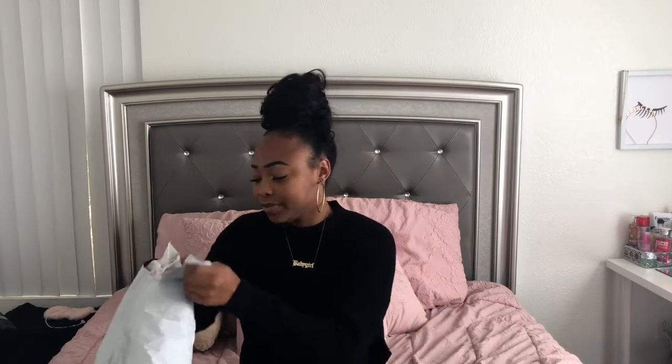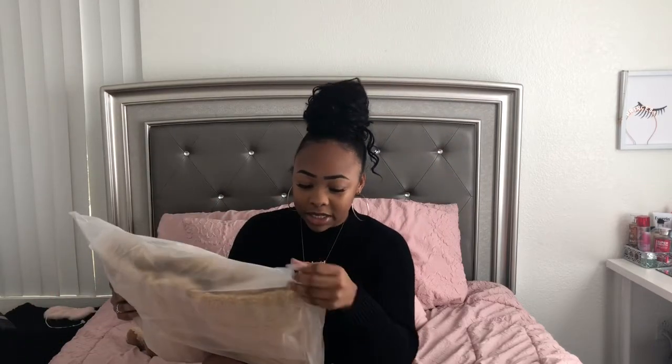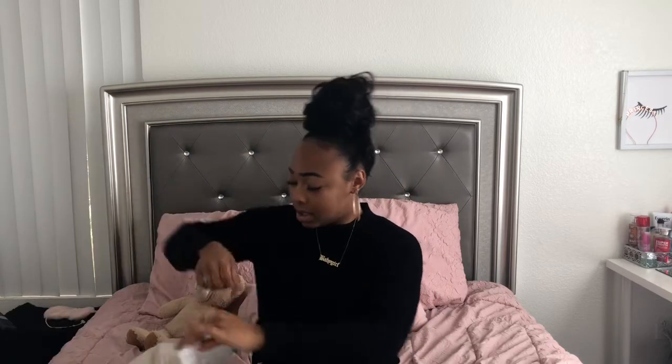I didn't order that many things because I'm trying to be broke, but this first thing that came in the mail is really big. It's this fluffy jacket that I saw on Zaful — I first saw it on Facebook and then I saw a girl wear it and she just looked so cute. I got this in a size medium because I want it to be oversized. Opening it now — it's not as soft as I wanted but it is cute.